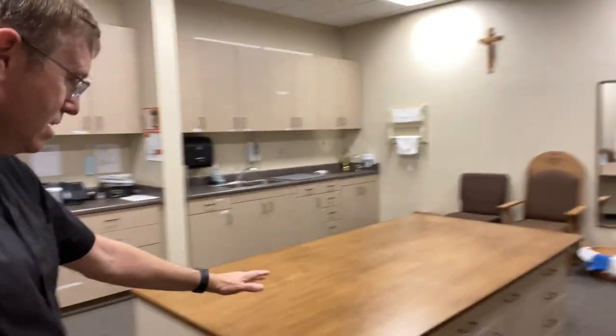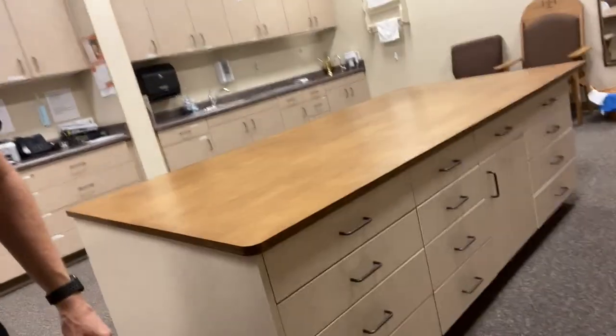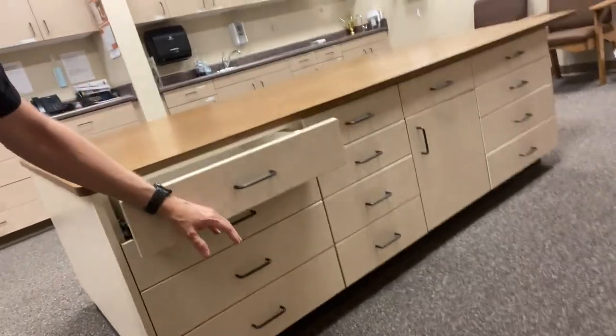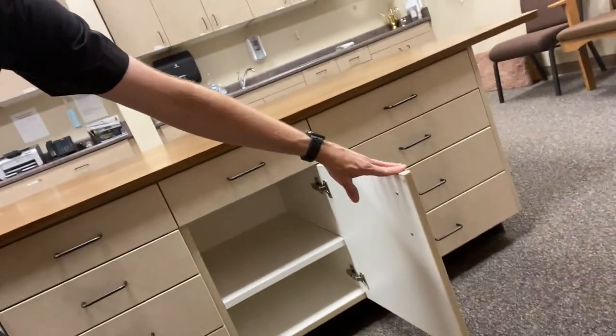And guess what? Today, something more permanent was put in, and this is the island that's in our sacristy. So take a look at this. It's a maple one-inch top on it. It's got drawers galore — you can see them all here — and some drawers as well.